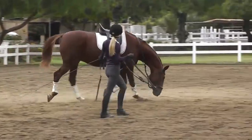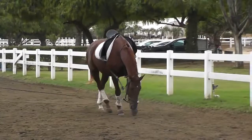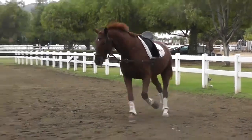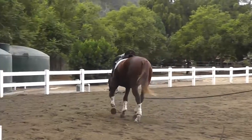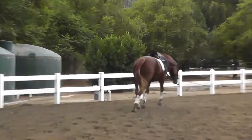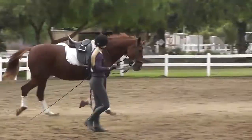That trot right there is pretty much what I'm looking for — he's stretching all the way down to the ground, his nose is even getting into the sand a little bit. But it's not really consistent all the way around the circle quite yet, so I'm just working to find more of that.